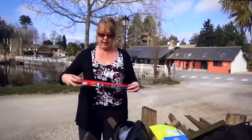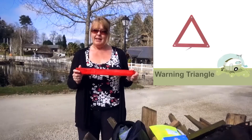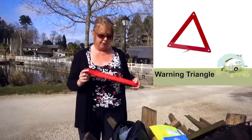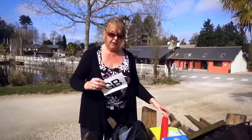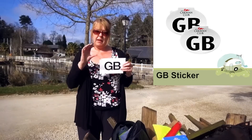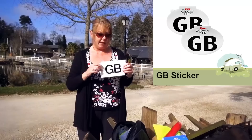The other thing that you need to carry is a warning triangle. In Spain and in Croatia it's recommended that you carry two if you're towing a caravan. You either need to have a GB sticker on the back of your vehicle or the new European-style number plate that has GB on it.